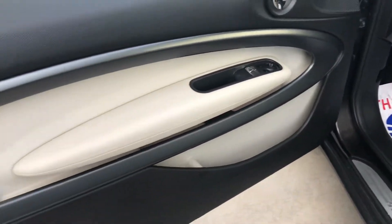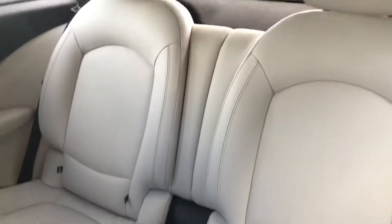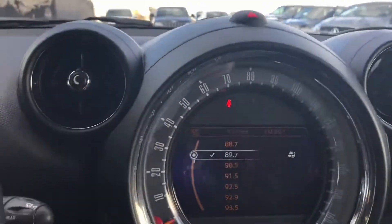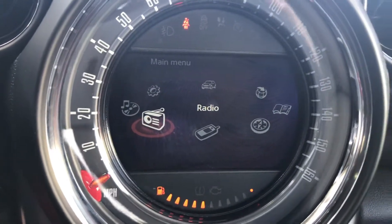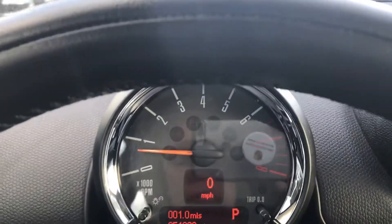The inside is a nice accented color. The back area is in just fine condition. It does have a dual roof. The center stack has your speedometer in the middle and the tachometer up here right behind the steering wheel.